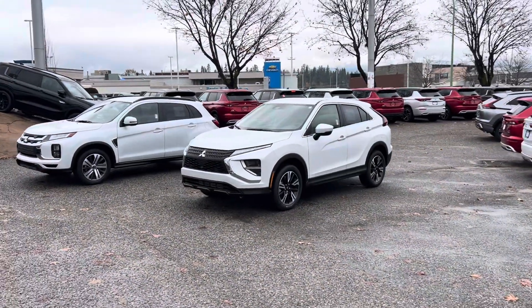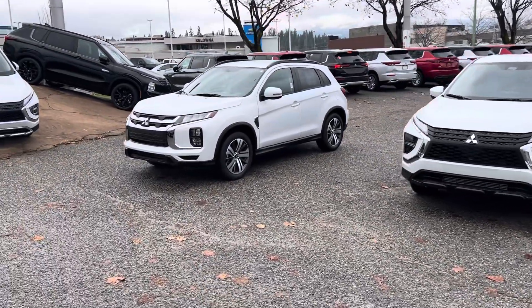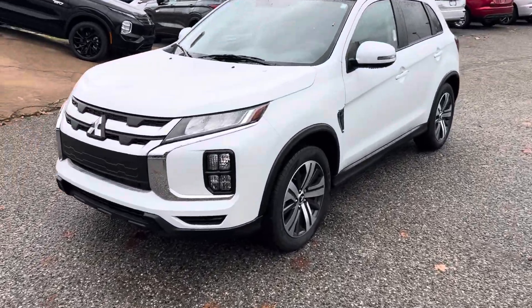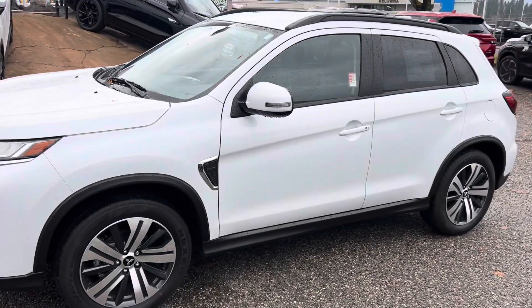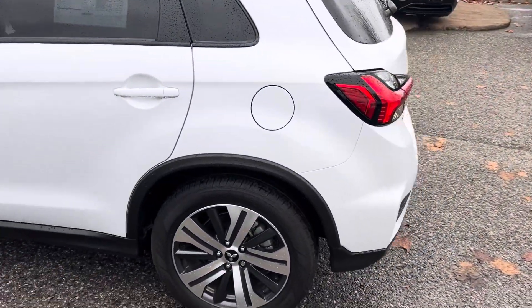So side by side — this is a 2024 Eclipse Cross ES and a 2024 SEL RVR. The SEL RVR is going to be the higher trim level than the ES or the SE, so you're going to get the 18-inch hyper-finish alloy wheels, turn signals in the mirrors, tinted rear windows. Really, really nice car.